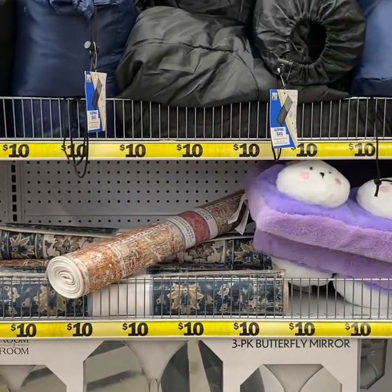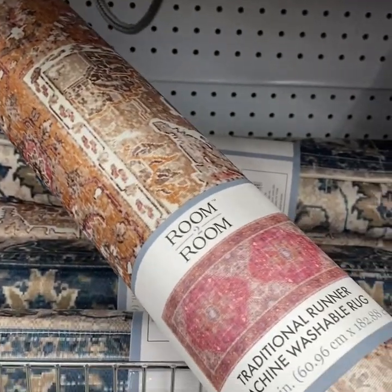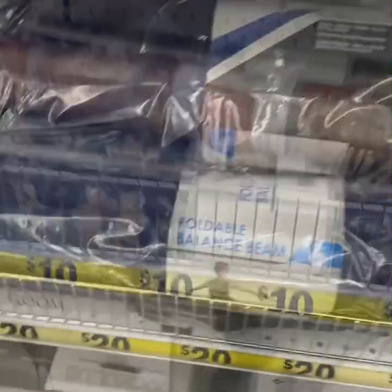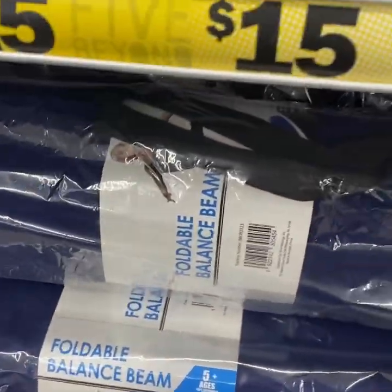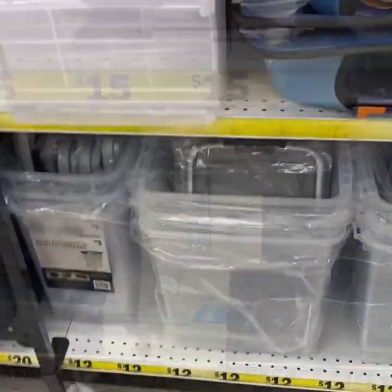They even have the washable floor runner rugs, which are perfect for a college dorm room. And here's another thing that surprised me — I guess it might be okay for little kids — it's a foldable balance beam. I'm not sure how safe that would be.